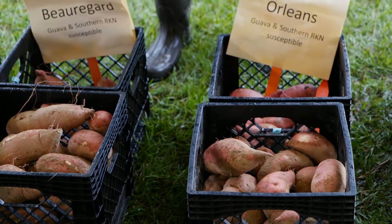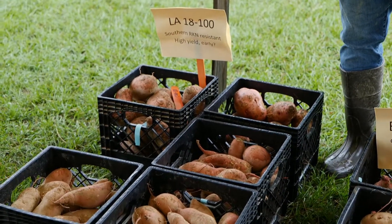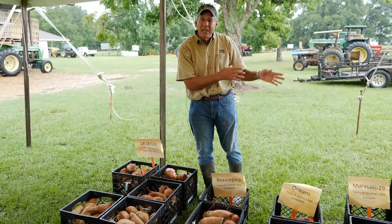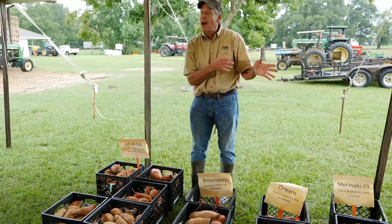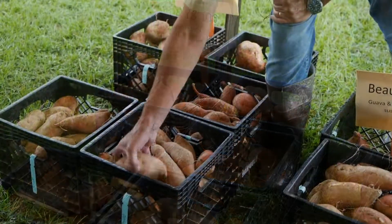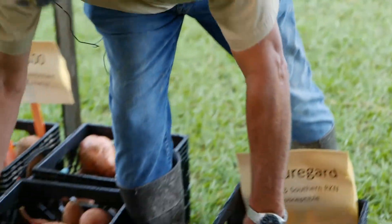Let's move on to some of the advanced lines that we're looking at. The one we have a keen eye on is 18100. If you notice, we have two boxes of number ones versus one for Orleans and one for Beauregard. We've got a box of canners and a whole bunch of jumbos. Is it that much better? I think these plants took off a little bit better from the beginning — they had a little bit of an edge over everything else. But our data is showing it does have a higher yield out in the field when we go to our production farms. What's nice about it, it has a skin tone that really goes well with a Beauregard, so there's not a big change-up for the industry to have to market something that looks vastly different than what we're used to selling.